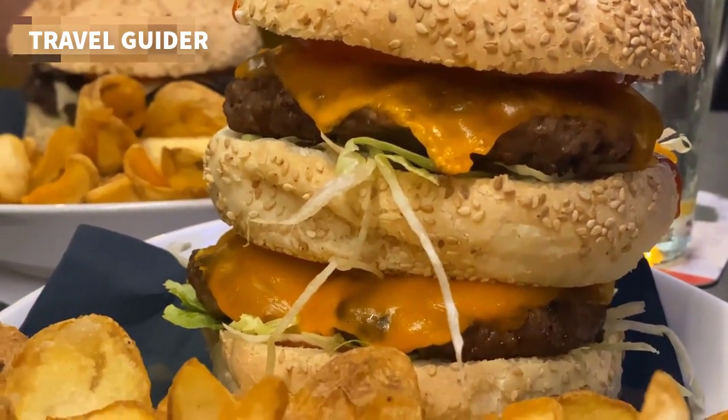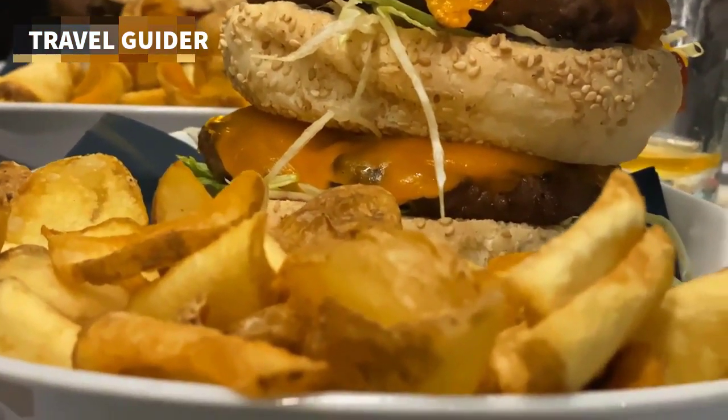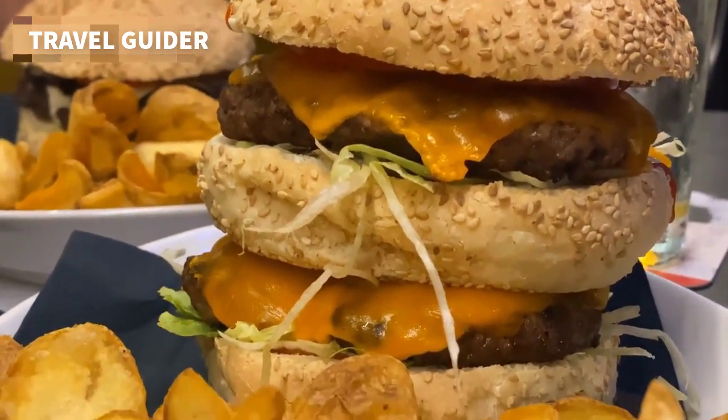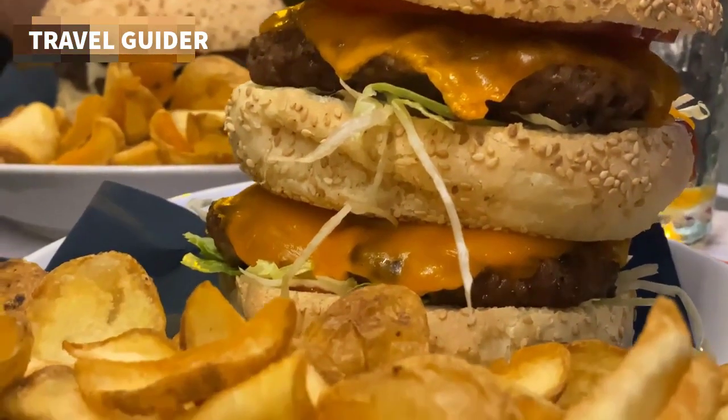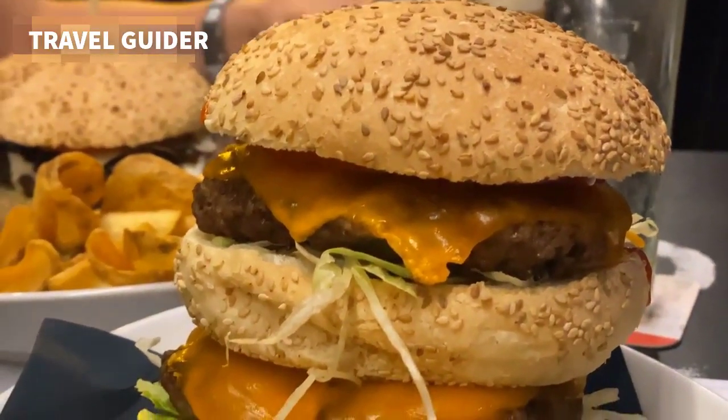While every tour is slightly different, expect to sample local staples like the Coney Island Hot Dog, Detroit-style pizza, Mackinac Island fudge, chapatis, and pickled bologna — don't knock it till you try it — plus plenty of local beers and wine to wash it all down, of course.